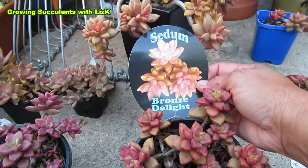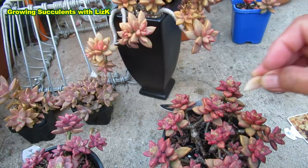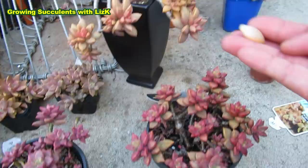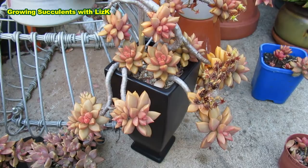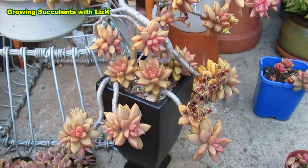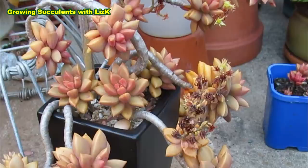I lost a leaf — okay, so this is from a Paddy Pete. If this Paddy Pete leaf gets accidentally placed into a Bronze Delight pot, I'm going to say 'oh, that's a Bronze Delight' when it's actually from Paddy Pete. That's why labeling is very important. If I do happen to lose the label, I'll say I'm not sure. Then I wait until it flowers and observe it further so I can be certain what it is.